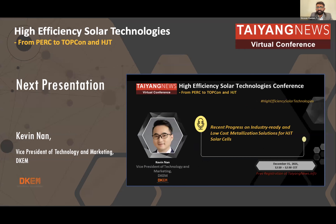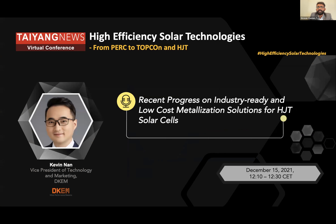Okay, let's move to the next presentation. Now we have Kevin Non speaking on recent progress on industry ready and low cost metallization solutions for heterojunction solar cells.